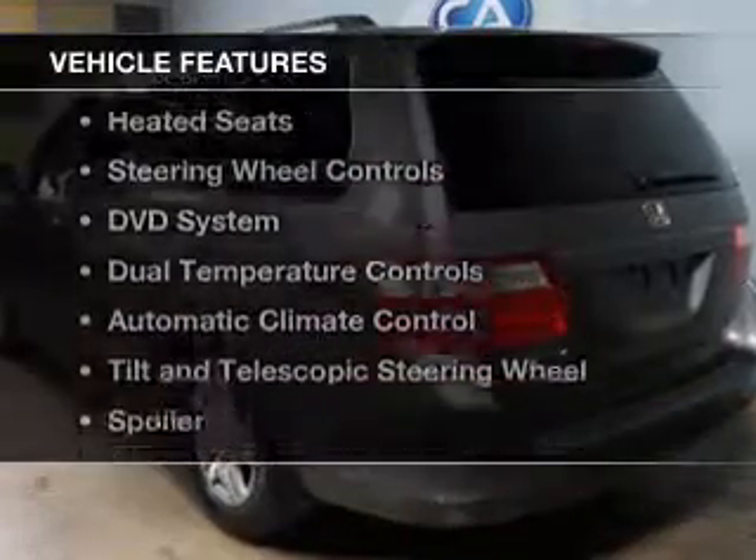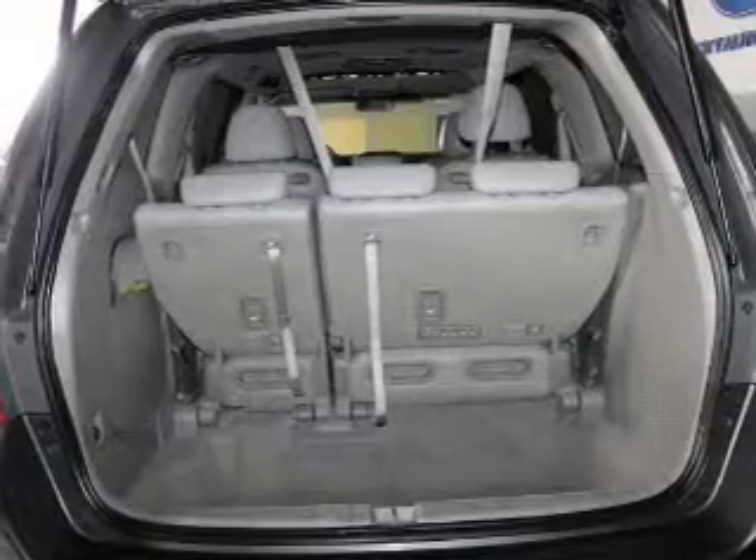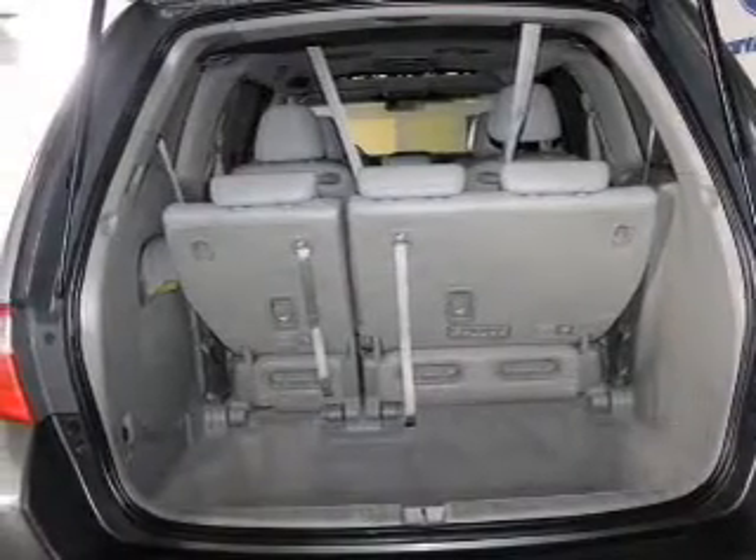The features include a power sunroof, leather seats, heated seats, steering wheel controls, a DVD system, dual temperature controls, automatic climate control, tilt and telescopic steering wheel, a spoiler, and an alarm system.